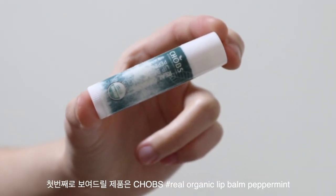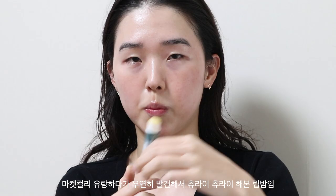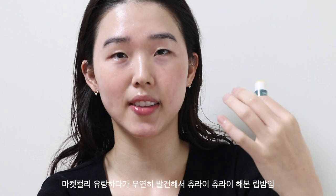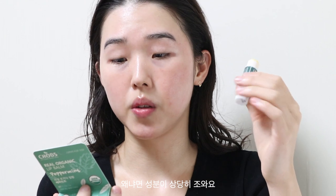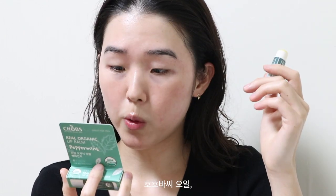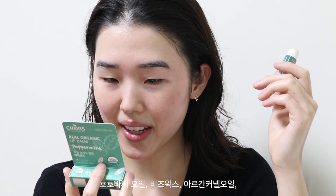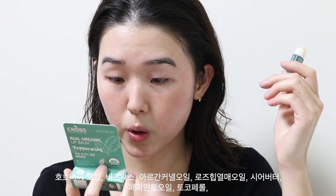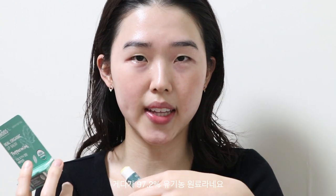The first lip balm is this Chops peppermint flavored lip balm. I came across this product at Market Kurly, which is like a grocery shopping app in South Korea. I apply this morning and night religiously because the ingredients are really simple — jojoba seed oil, beeswax, argan oil, rosehip oil, shea butter, peppermint oil, tocapherol, sunflower seed oil.